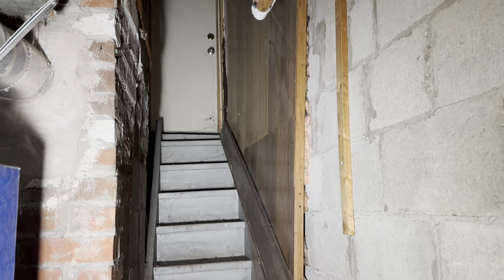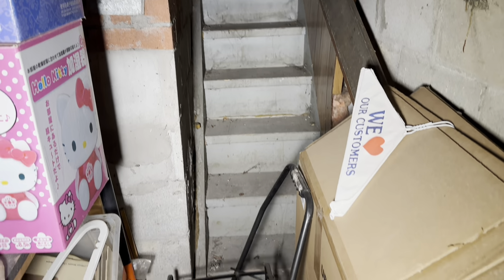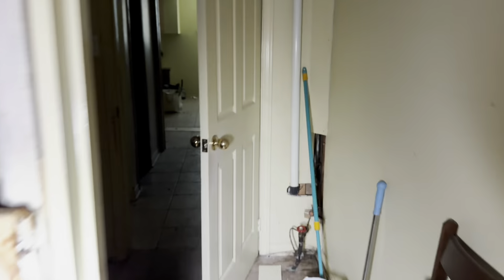That door up there goes outside. I think that's it for the basement down here, so let's head back upstairs and wrap this up.